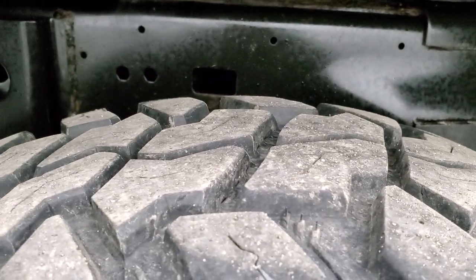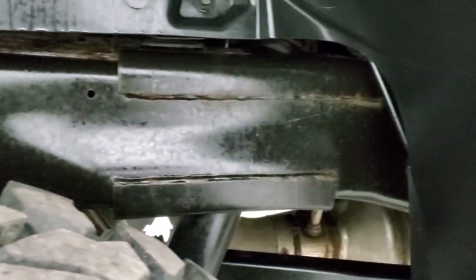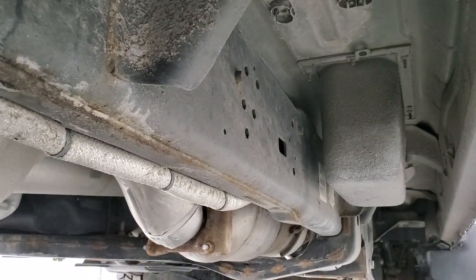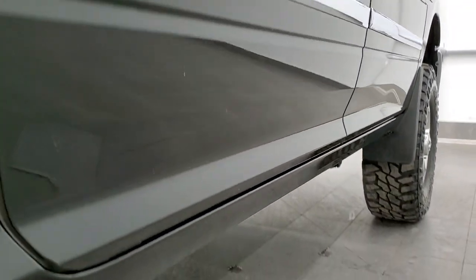Back tires have just about as much tread as the front tires — not quite as much, but I'd still say probably 60 to 70%. Frame and underbody is in really nice condition, and it's like that all the way underneath — very little to no corrosion, and it has all the remaining factory exhaust. All the lower rockers look really good on this truck as well.